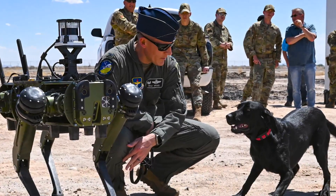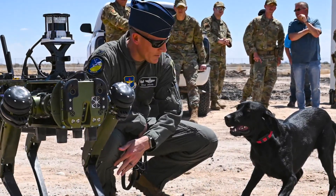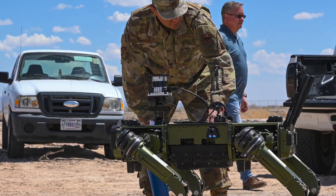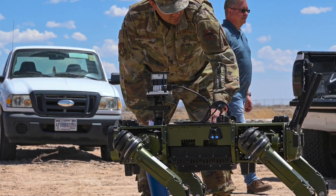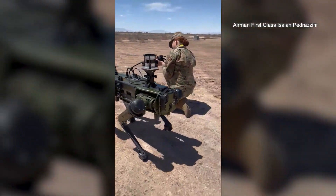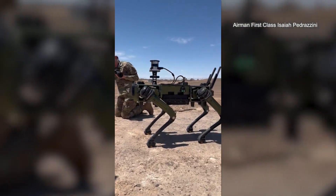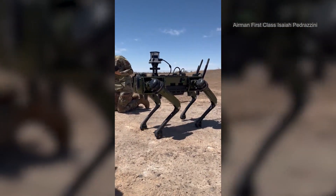They weigh 86 pounds and are about the size of a full-size Golden Retriever. They can travel for about six miles, and they're controlled using a joystick-like setup. They can be used in the rain and temperatures from negative 10 degrees up to 140. They're also capable of walking in steep sands.